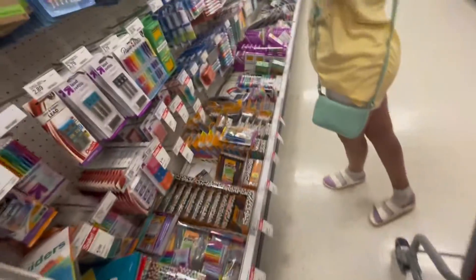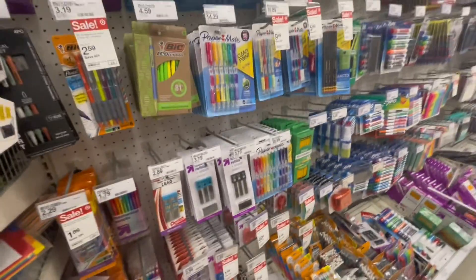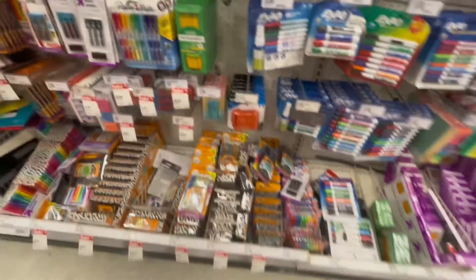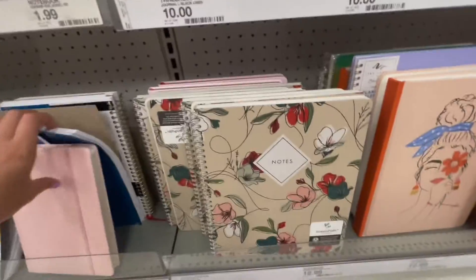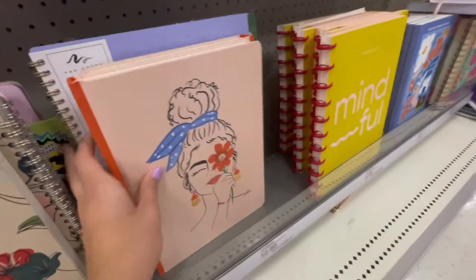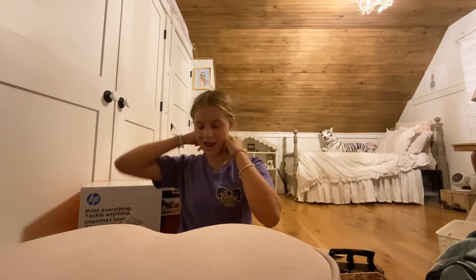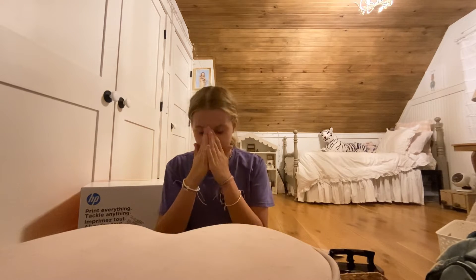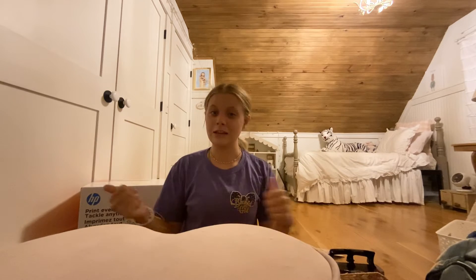I might have some cuter stuff at Staples - I love these colors. I still gotta decide which planner I want. We did go to Staples after Target and then we also went to Walmart, but I didn't film in Staples because I brought my dog in and had to hold him the whole time without a cart. If you want to see what I got, go to my supply haul which I'm about to film. There are a few sneak peeks beside me. I hope you guys enjoyed this video - like and subscribe and we'll see you in the next one!